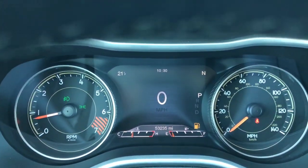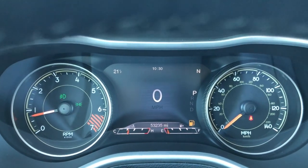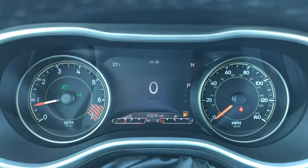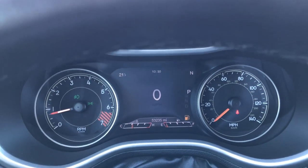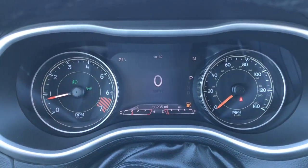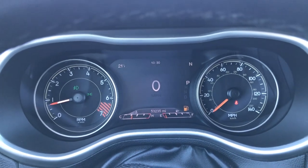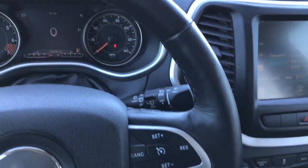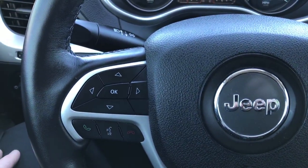Configurable TFT display. You can see that this vehicle has 53,235 miles. You've got an outside temperature compass and you can pretty much put anything in those corners that you want — mileage, radio station, compass, temp, time, distance to empty. We have the heated leather wrapped steering wheel, no scuffs or scrapes on that. Cruise controls on that side, Bluetooth audio controls on the other side.